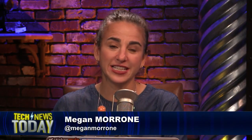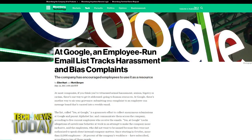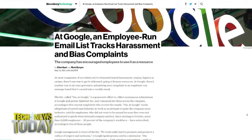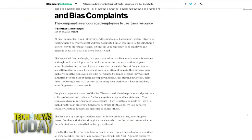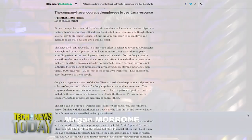According to Bloomberg sources, there's an internal email newsletter tracking harassment and bias complaints at Google. The list, called Yes at Google, is meant to point out that racial bias and sexual harassment happen even at Google. People familiar with the matter chose to tell Bloomberg anonymously, but management says they are aware and supportive of any means people have to help create a more inclusive workplace.